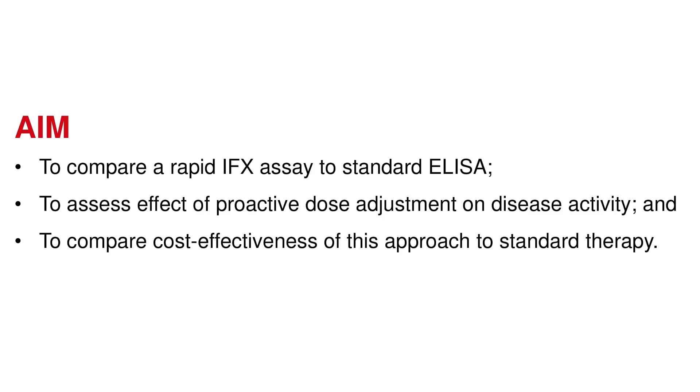The aims of this study were to compare the standard ELISA to the Bullman rapid infliximab assay test, to assess the effect of proactive dose adjustment on disease activity, and also to compare the cost effectiveness of this approach compared to standard therapy.